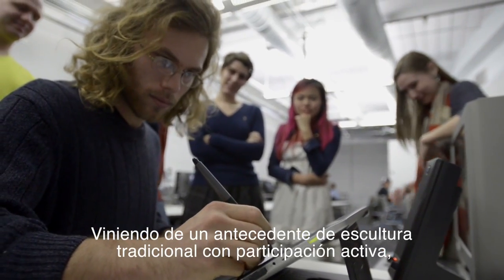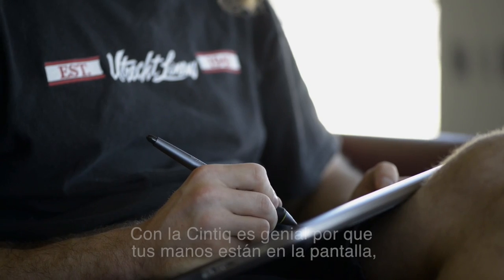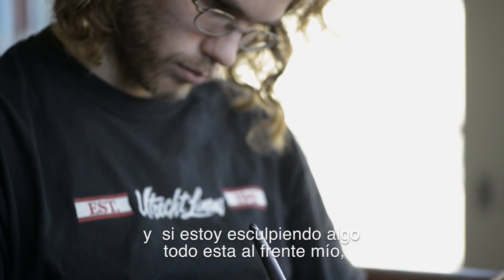Coming from a traditional sculpting background, having the hands-on feel — if you put your brush on the paper, you see your hand, you see the brush on the page. With the Cintiq, it's great because your hand is on the screen, the cursor is on that spot, and if I'm sculpting something, it's all right there. It's very fluid.